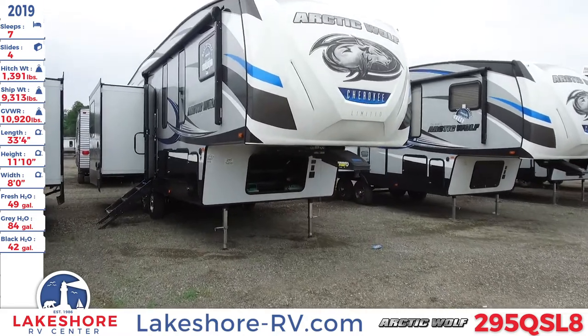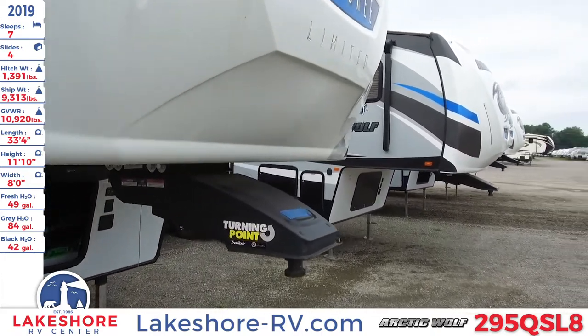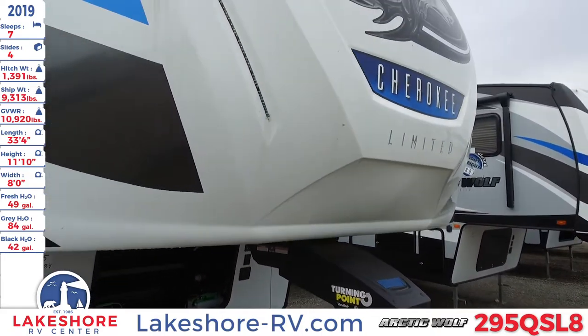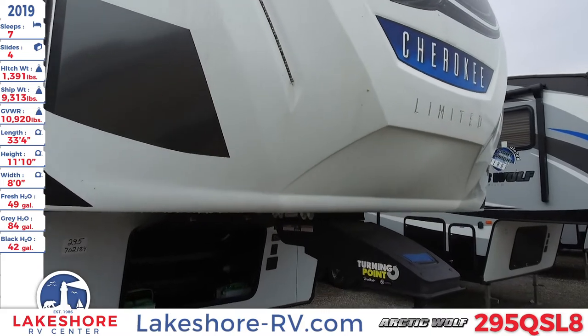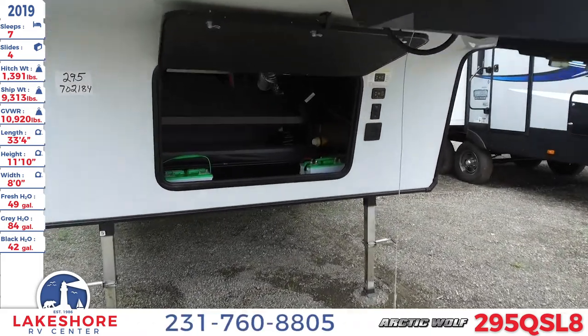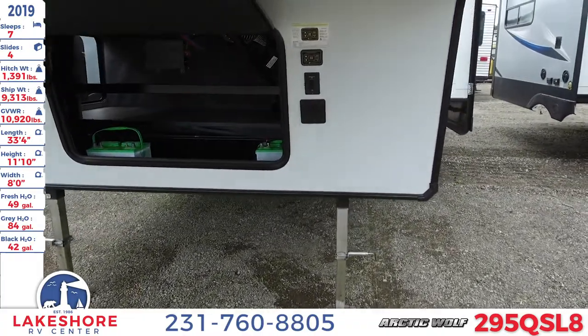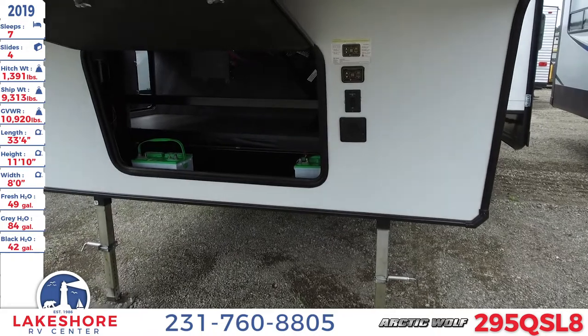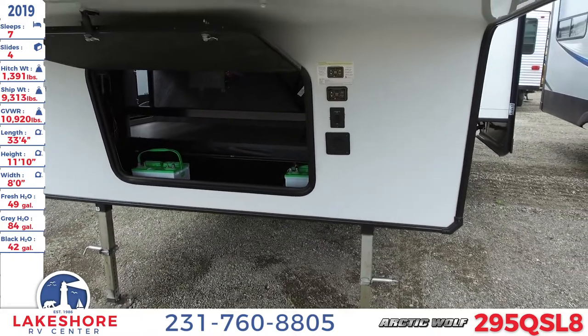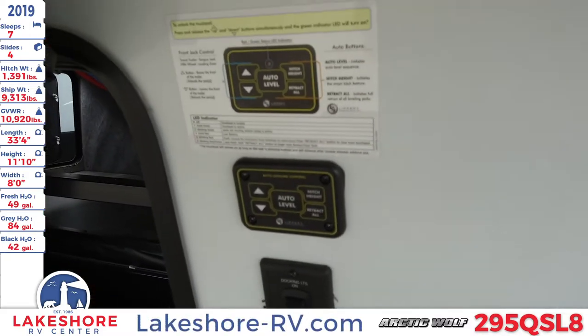As we approach the front of this unit you can see the nice high gloss fiberglass front cap with LED accented lighting. Underneath you'll see the battery hookup and storage area, as well as your leveling jack. This unit has the auto leveling system, which is very nice and convenient.